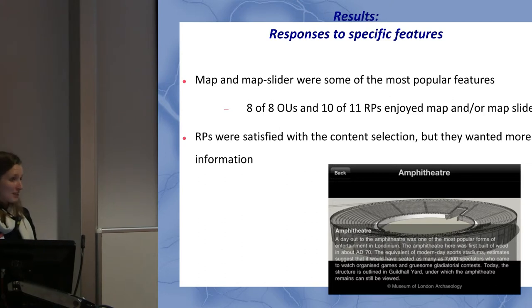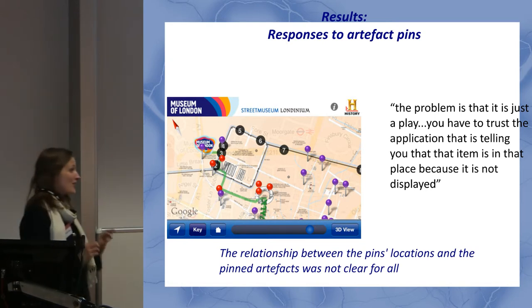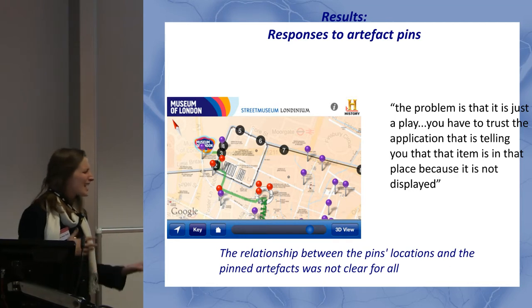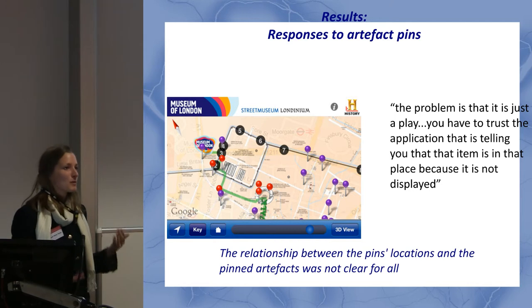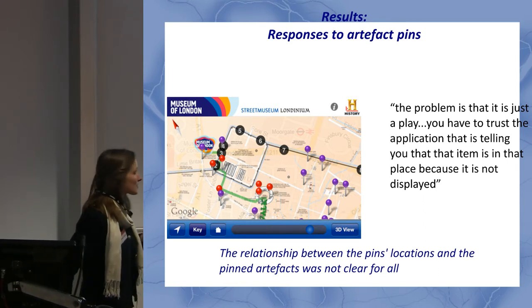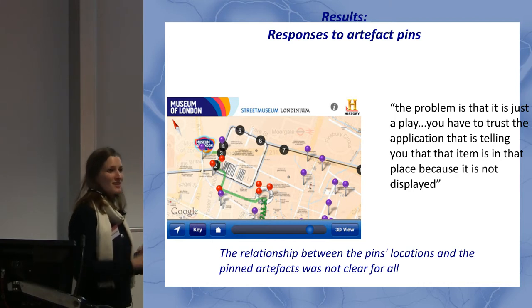The responses to artifact pins were interesting. The artifacts were pinned approximately near where they were found. Some people understood that connection; others were completely confused or didn't know whether to trust it. One person asked if it was a game. Another said with great authority that it was 'highly unlikely these artifacts were excavated here.' My favorite response was someone who said 'you have to trust the application' — and it became clear from further conversation that he interpreted the pins as saying the artifact is still in the ground.